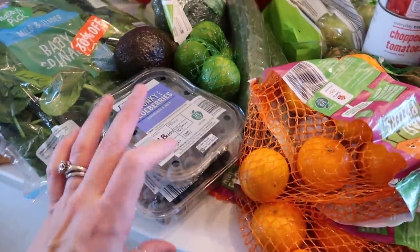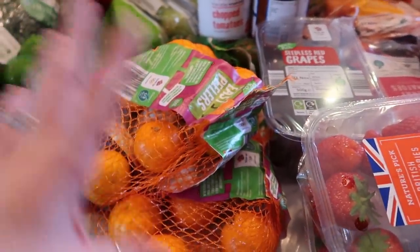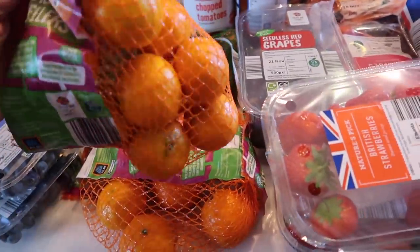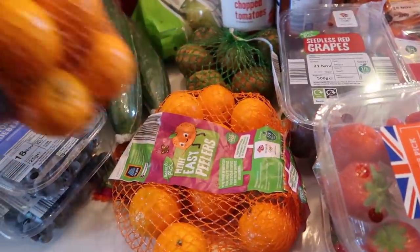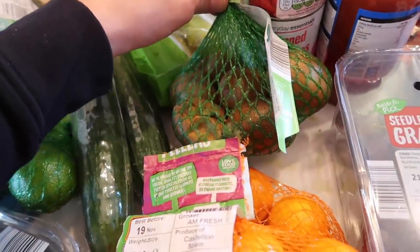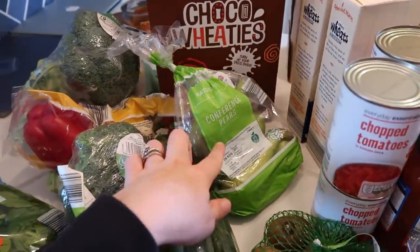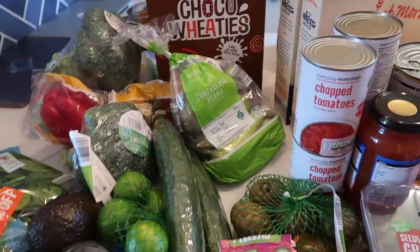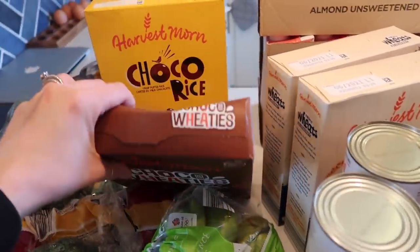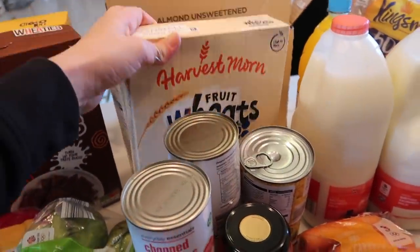I got two lots of blueberries and two lots of easy peelers — these were in the Super Six so I think they were about 60p each. I got some kiwis — I squished one, not great — and then some pears, I think these were 98p. I got some cereals: choco wheaties, choco rice, and two lots of the blueberry wheats as well.